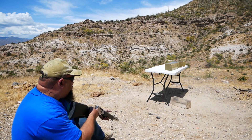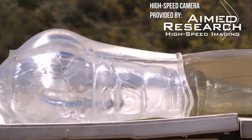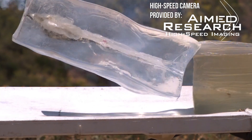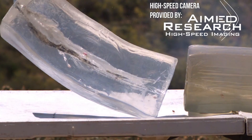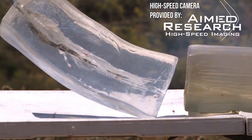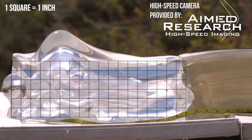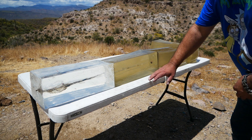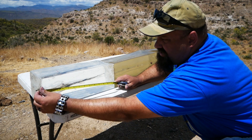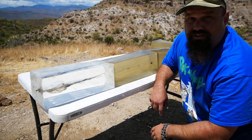Oh man! All right guys, that's insane — 33 inches of penetration, so literally a yard.